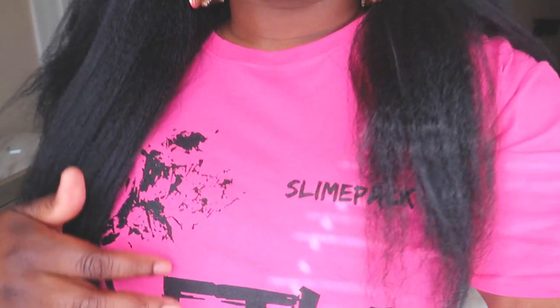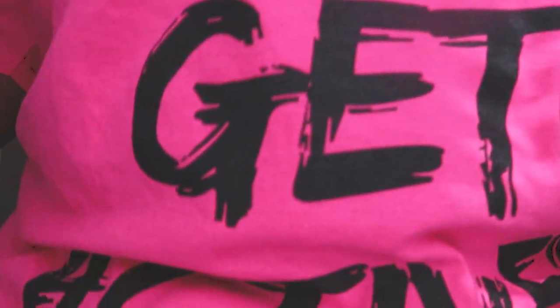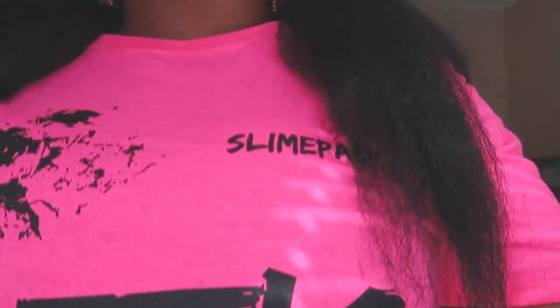Hey, what is up Slime Pack Nation — look at that, y'all see I got that Slime Pack merch on. Let's get active. Make sure y'all go get y'all something at slimepack.store.